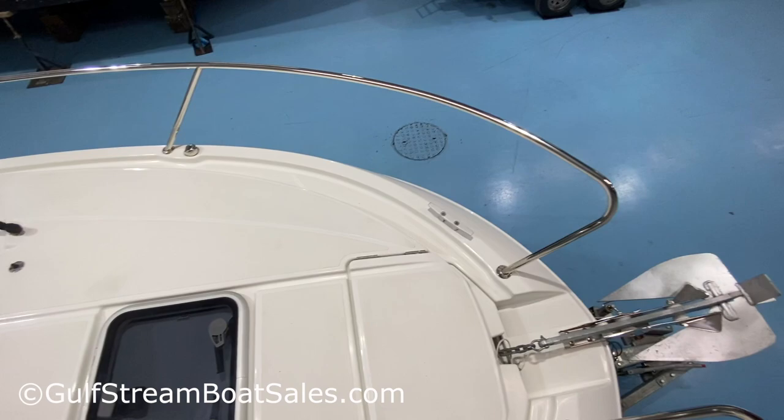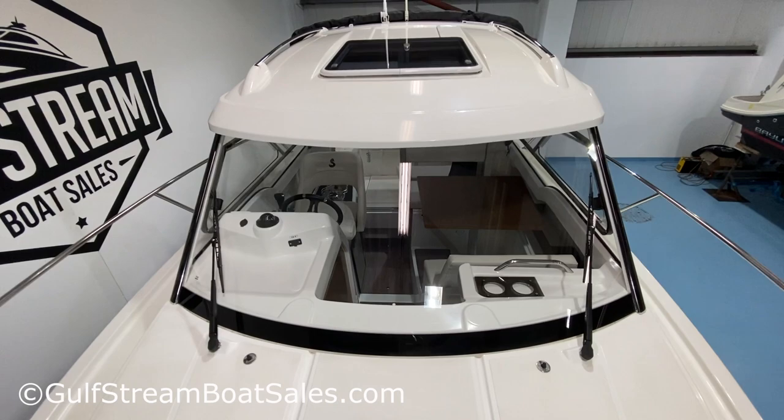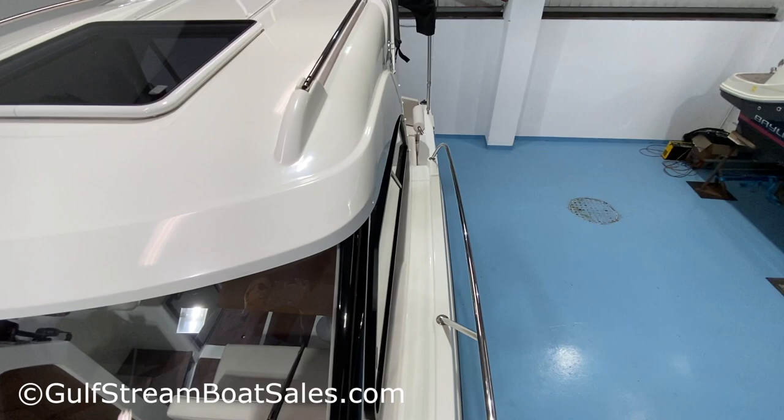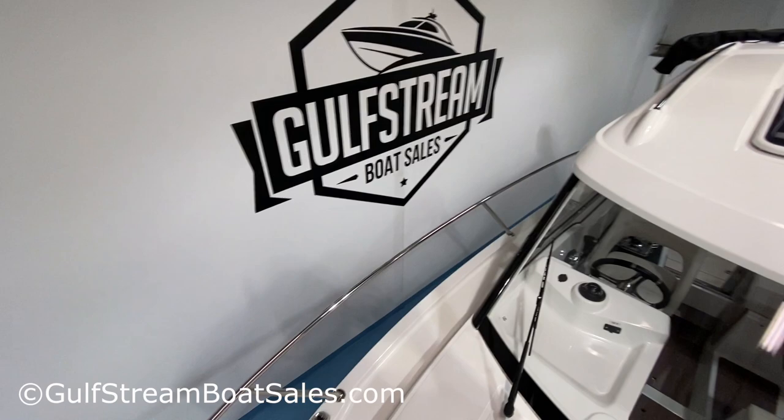The windscreen looks very smart — twin wipers on this boat. You've also got the walk-around side deck down along the port side, just a little bit narrower but usable. The walk-around makes it very easy to berth the boat — you can get out and manage your lines and fenders very easily.